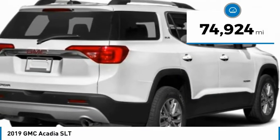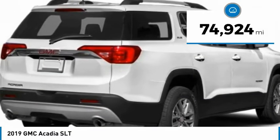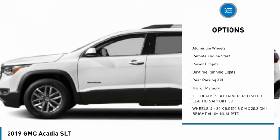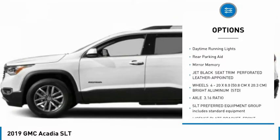This vehicle has less than 75,000 miles. Here are some of this vehicle's great options: tire pressure monitor, blind spot monitor, tow hitch, heated mirrors, and aluminum wheels.